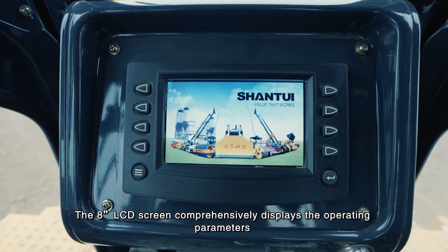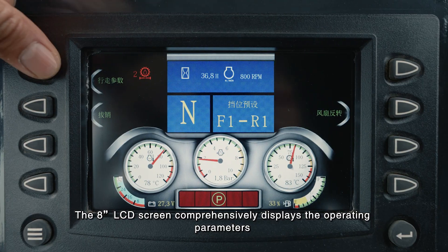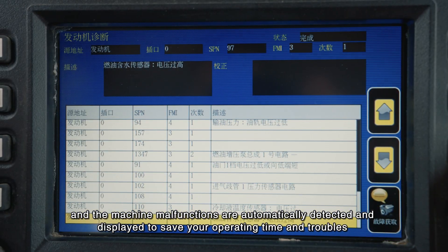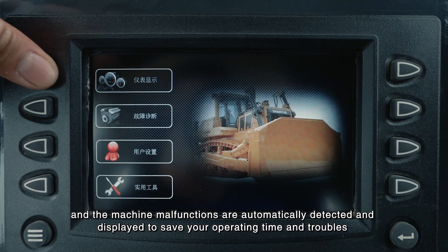The 8-inch LCD screen comprehensively displays operating parameters, and machine malfunctions are automatically detected and displayed to save operating time and troubles.